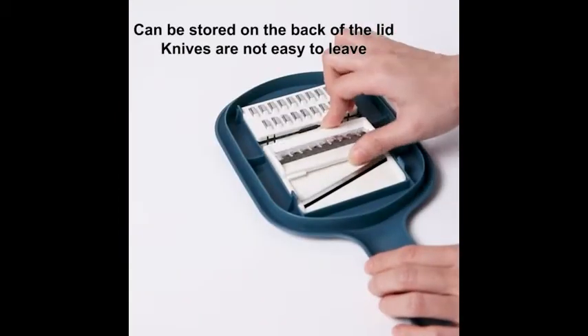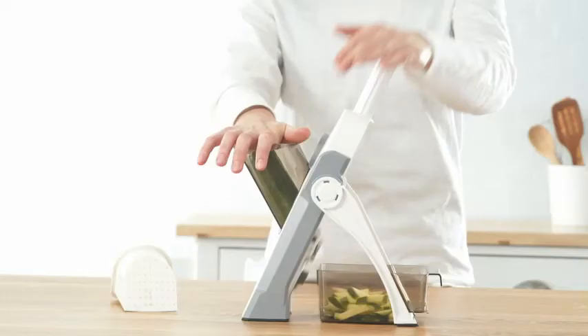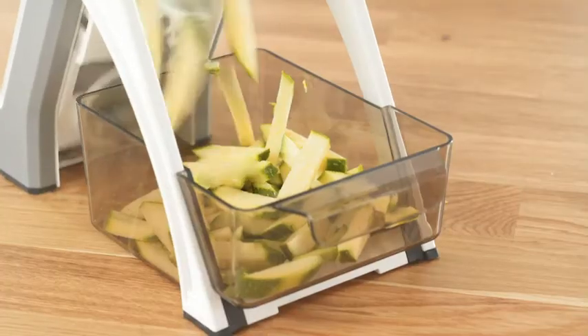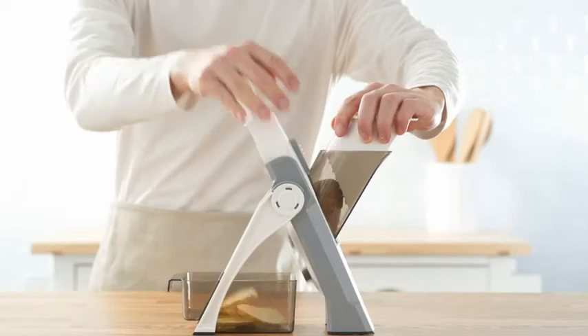And much more — this new mandolin pro is everything you need in one. The mandolin slicer and chopper is versatile: slice, julienne, matchstick, dice, and more for easy meal prep.